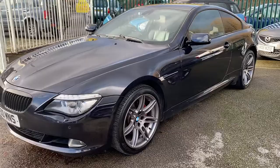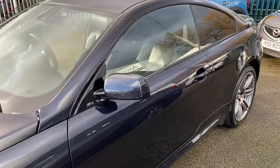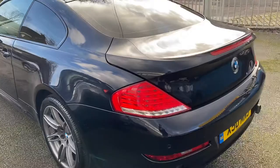We've got an absolutely immaculate BMW 635 Edition Sport Auto. As you can see, it's in black. It's got all the nice extras — to name a few: navigation professional, hi-fi logic professional, Bluetooth telephone preparation, telematics, adaptive headlights, lane change departure warning system, DAB radio, extended light package, USB interface, and lots more.